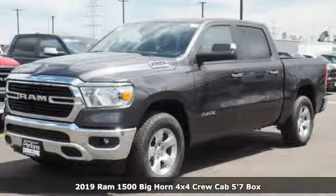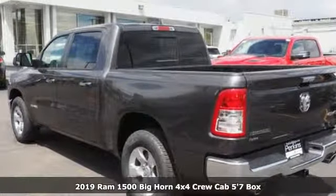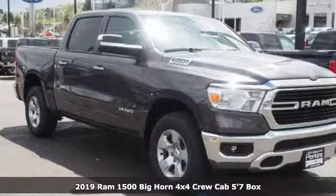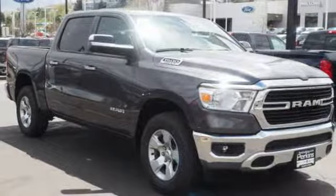Here's a new 2019 Ram 1500. Engineered to get things done. Engineered to be a Ram. You'll look forward to every drive with features like these.